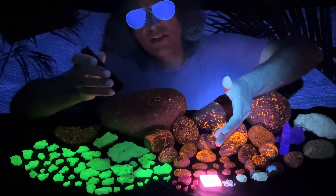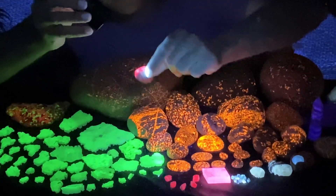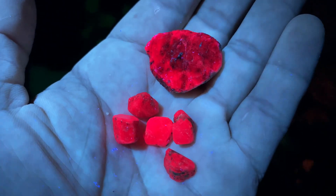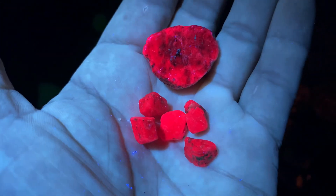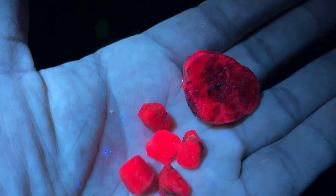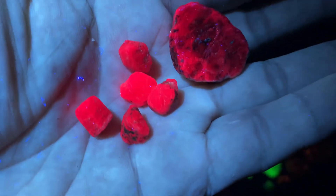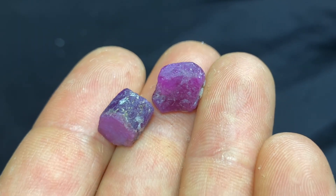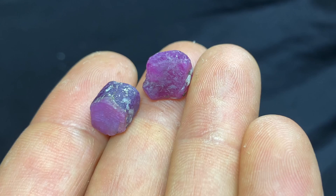Right next to the calcite we have some highly fluorescent ruby. Up close you can really see the intense fluorescent color of these rubies — I think it's even more intense pink than that calcite. These don't have any kind of phosphorescence, but wow, it looks unreal, like it's from another planet. Here are a couple of those rubies under normal lighting conditions — you can see they do have some pretty cool coloring.